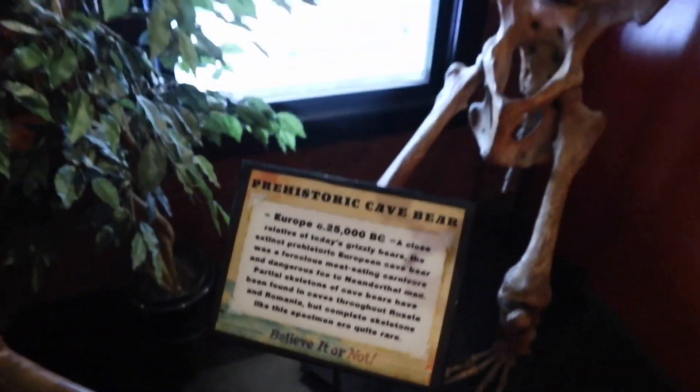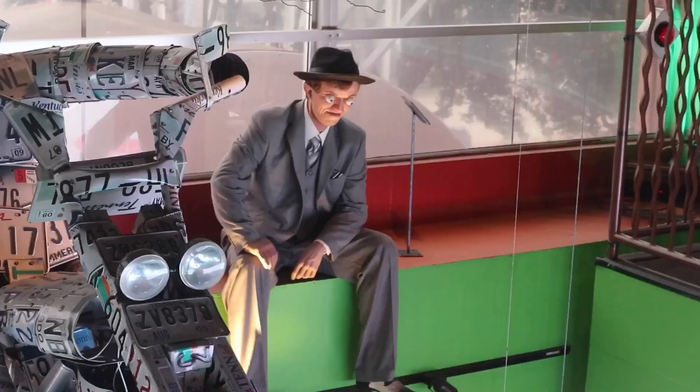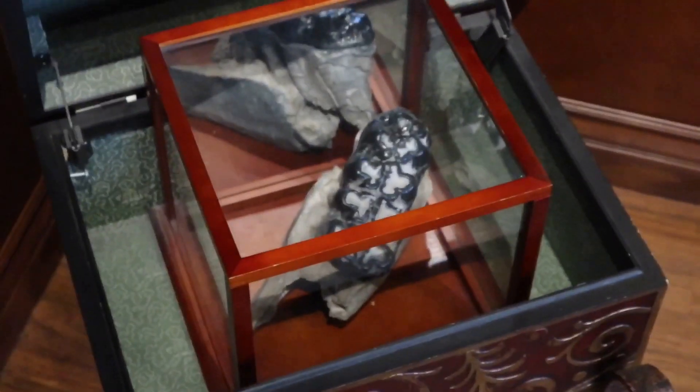Whoa — a prehistoric cave bear looming down upon me. Why don't you take a picture? It'll last longer. Down in this box is a prehistoric mammoth tooth.